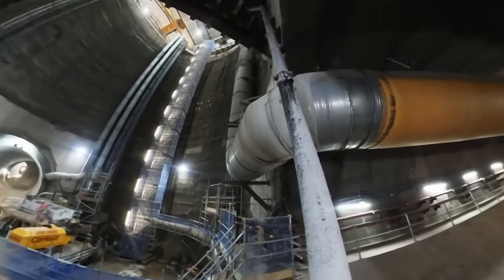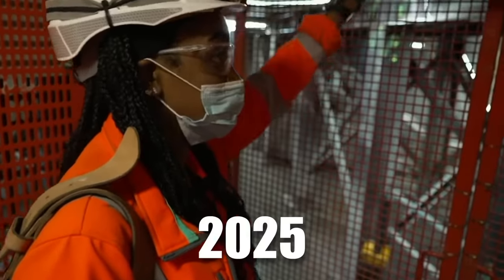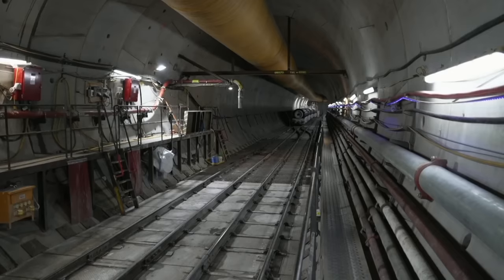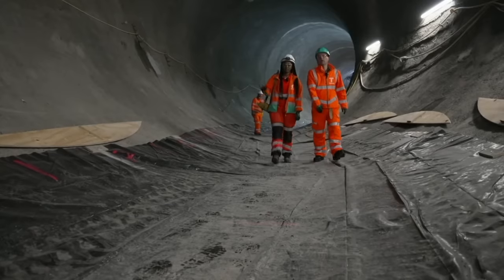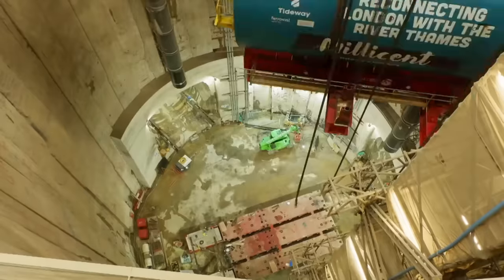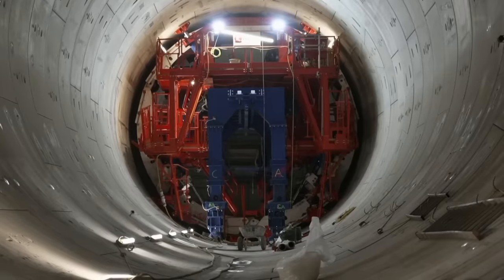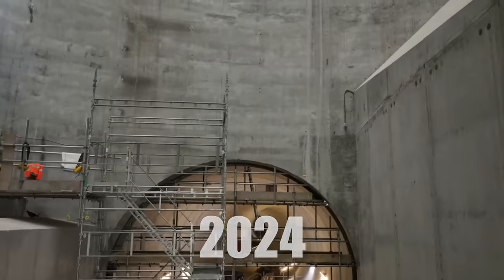The Thames Tideway project commenced its groundbreaking phase in 2016 with the aim of being completed in 2024. However, because of the COVID-19 pandemic, its completion date has been moved to early 2025. While the delay is disappointing, it is to ensure the safety of workers and the project's overall success. In June 2018, the first concrete segments were set in place, and by early 2020, the tunnel had progressed rapidly. Major milestones achieved include the completion of primary tunneling works, secondary lining, and shaft cover slabs at five sites. Tideway's construction is due to finish by next summer as part of plans to have it operational by 2024 and fully functioning in 2025.